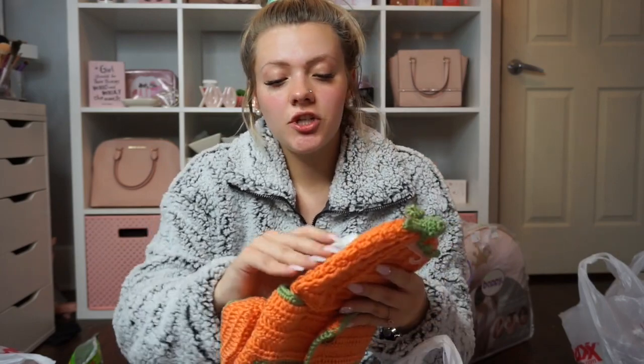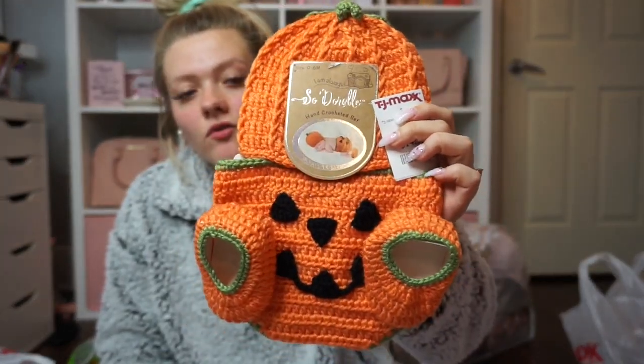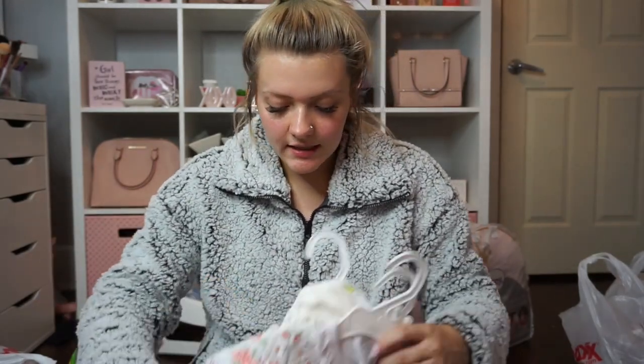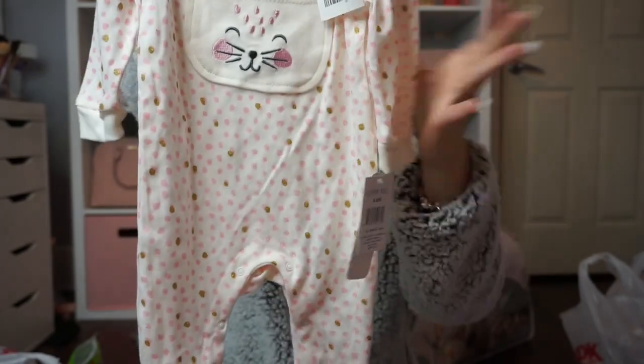Now for the fun stuff — baby clothes! Since our due date is the 8th and Halloween is only a week later, I got a super cute little pumpkin crochet set — normally $18, I got it for $14.99. I also got a cute crochet Thanksgiving set with a headband and booties — normally $12, got it for $6.99. Then a three-to-six month sleeper onesie — normally $12, got it for $6.99 — and another sleeper with a little kitty on it, normally $8, got it for $4.99.